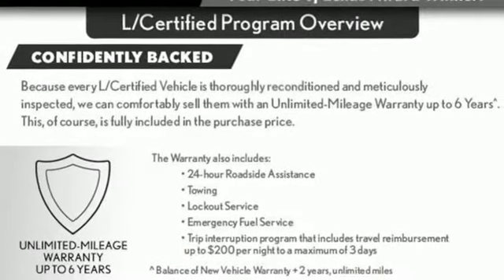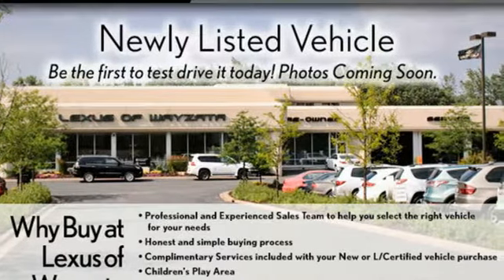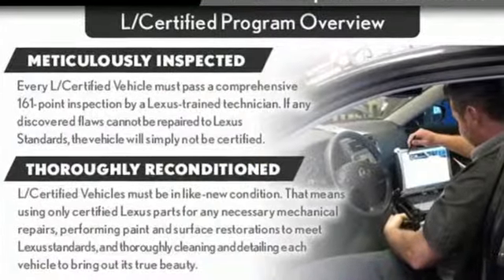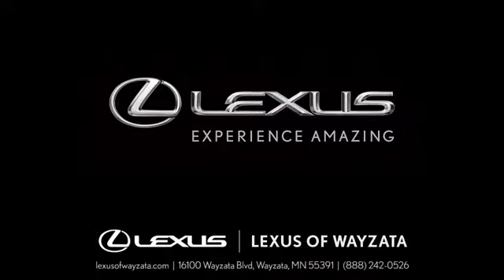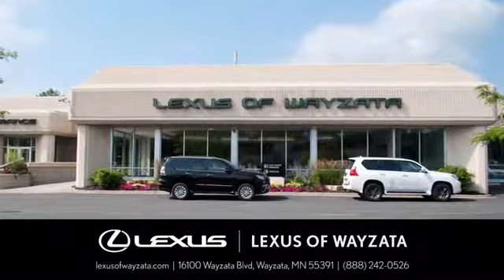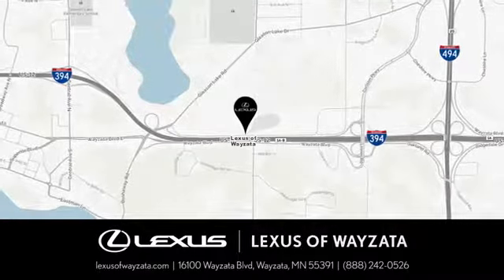External memory control, wireless phone connectivity, leather steering wheel and power heated mirrors. See it for yourself when you take it for a test drive. Experience luxury at its highest level. Conveniently located at 16100 Wyzetta Boulevard in Wyzetta, Minnesota.